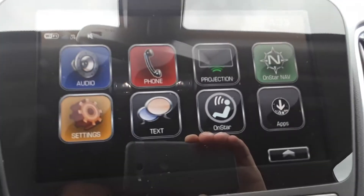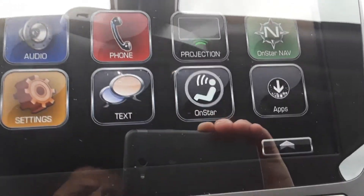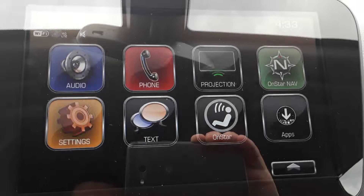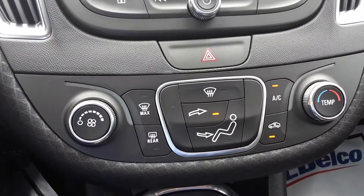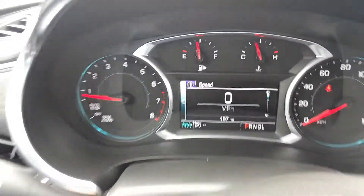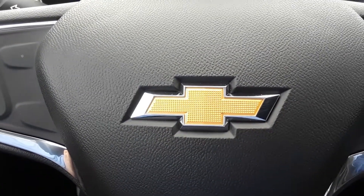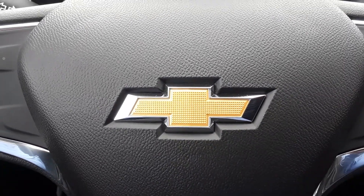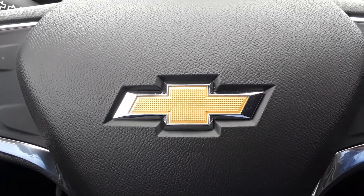Got your entertainment screen there, and backup camera comes standard. Once again, this is Brian with Jimmy Britt Chevrolet — give me a call at 706-453-2500.